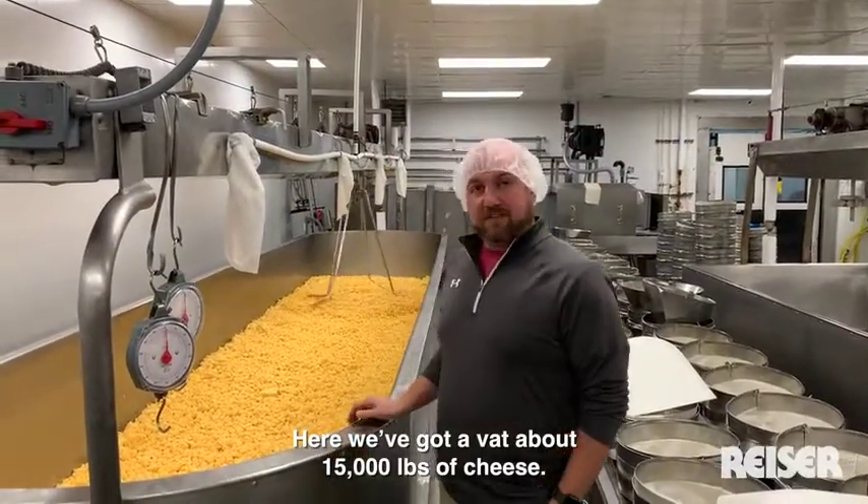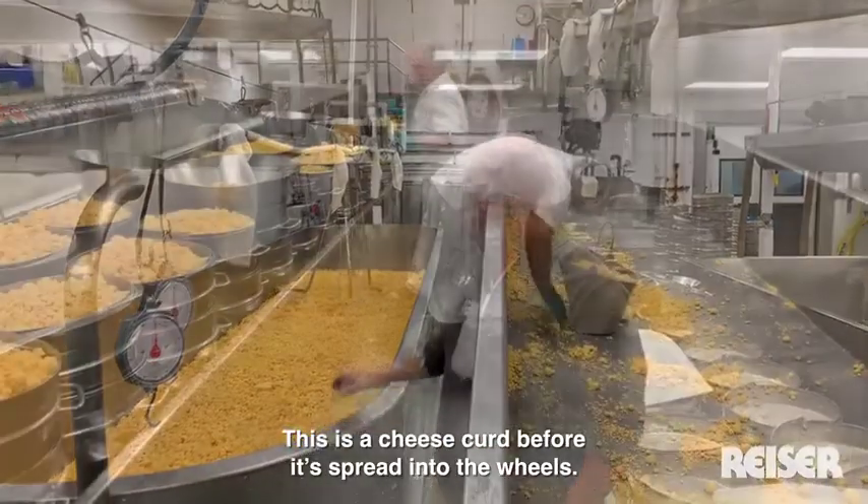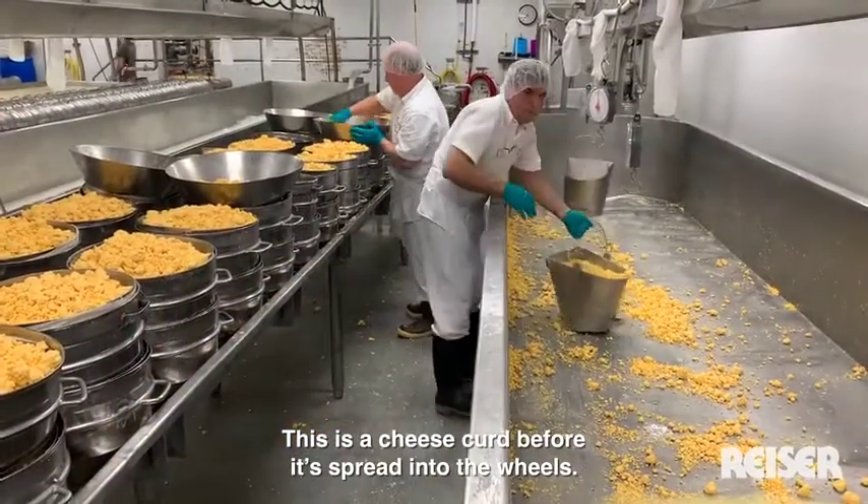Here we've got a batch of about 15,000 pounds of cheese — this is a cheese curd for the wheel.